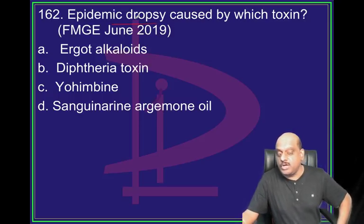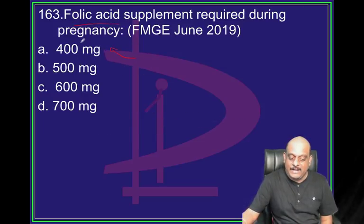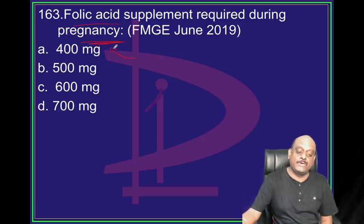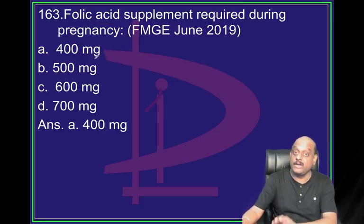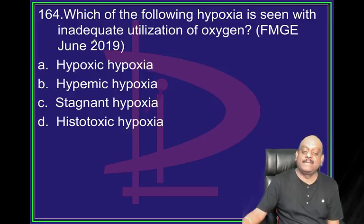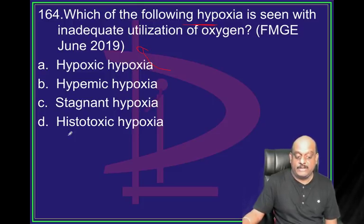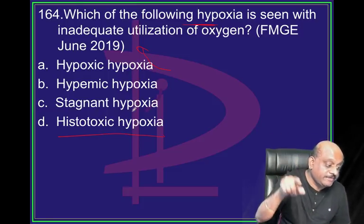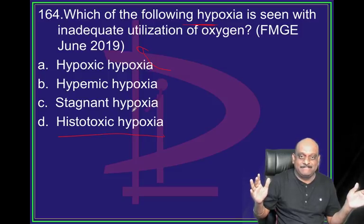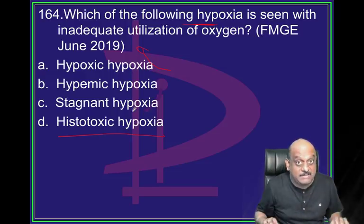Epidemic dropsy is caused by which toxin? Sanguinarine in argemone oil. Which hypoxia - oxygen cannot be utilized? That is called histotoxic hypoxia. Types of hypoxia: histotoxic, hypoxic hypoxia, anemic hypoxia - the examiner will ask these and you should know the differences.